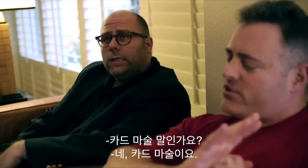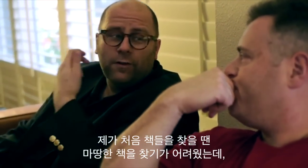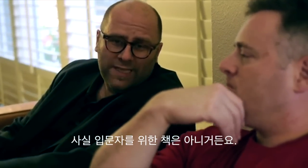Card magic specifically? Card magic specifically. Well, I remember when I was first looking for books, I couldn't find a good book. I think Card Manipulations by Jean Hugard and those things were great, but they weren't for beginners.